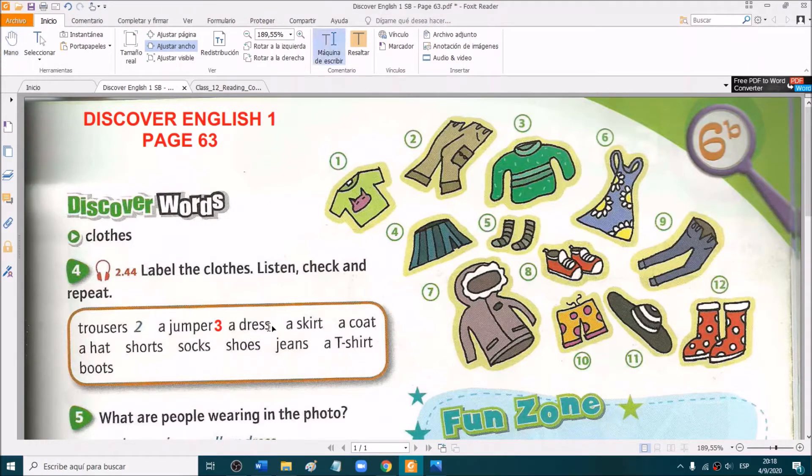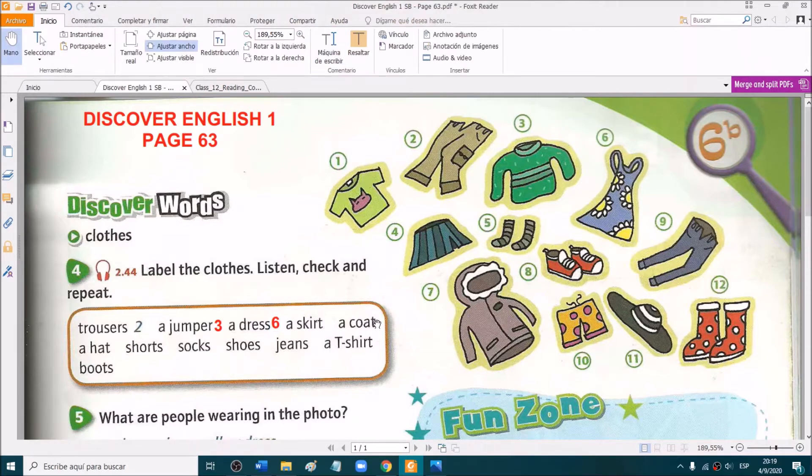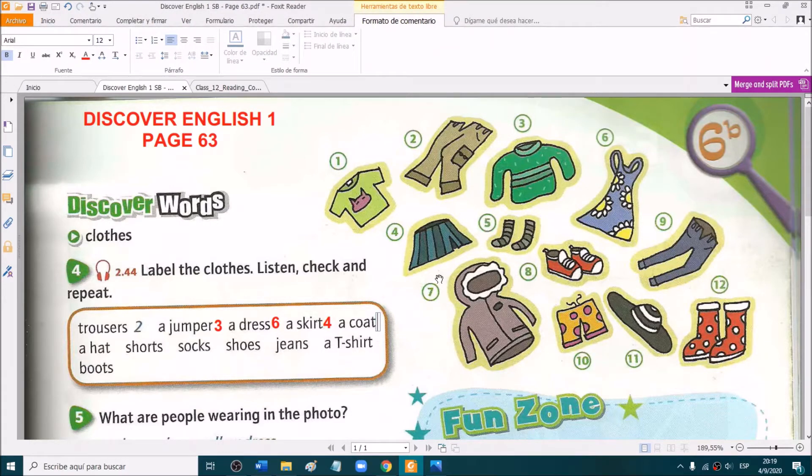A dress — this one is easy. Very good, it's number 6. It's blue and it has yellow flowers. Number 6. A skirt — which one is a skirt? Good, picture number 4. A coat — good, this one, number 7.